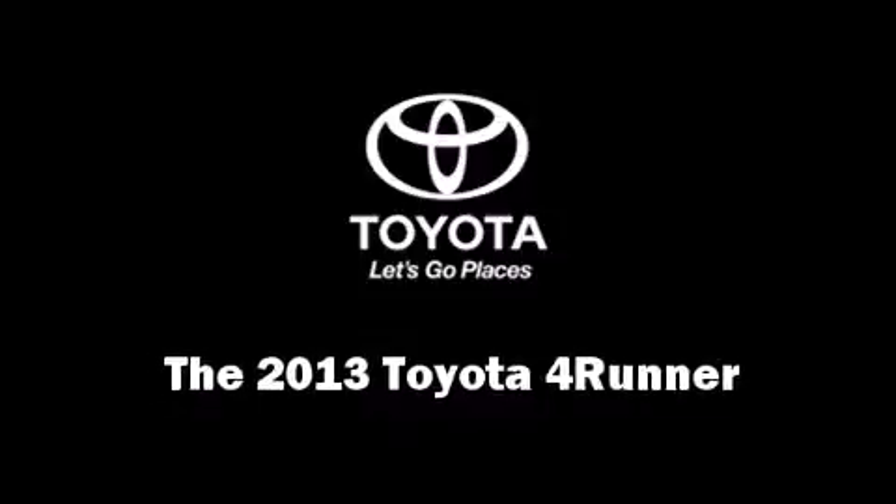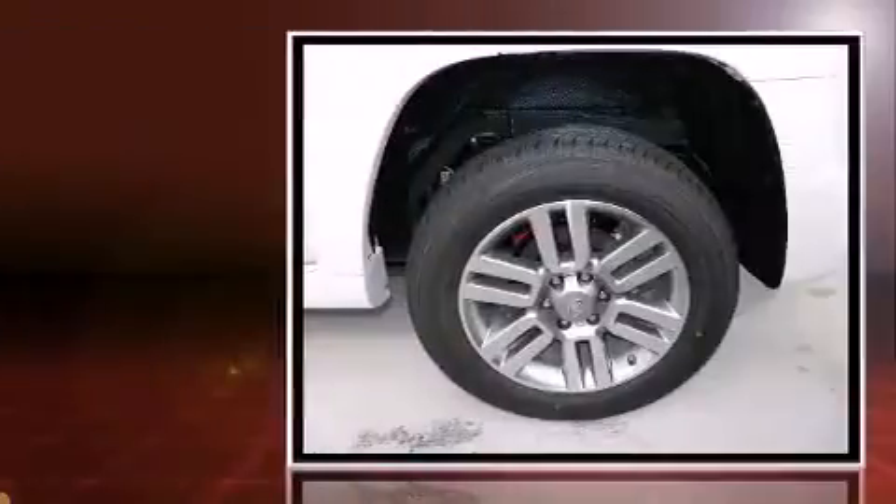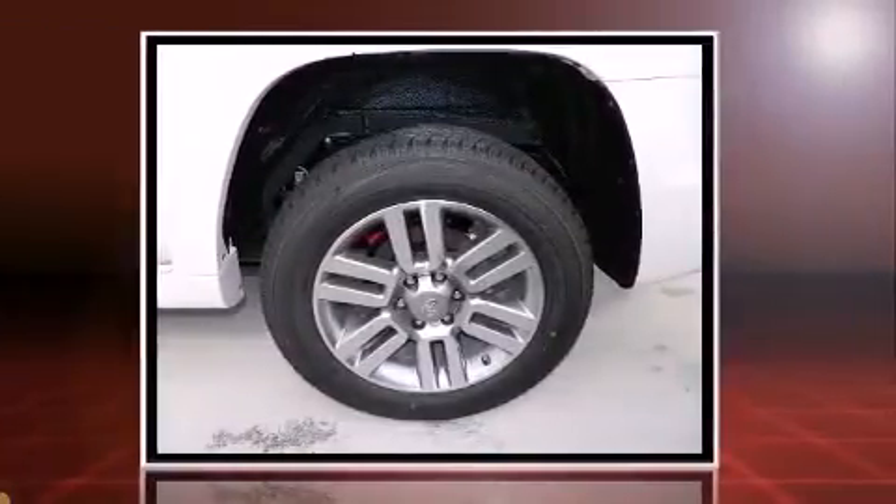Take command of the road in the 2013 Toyota 4Runner. Smooth gear shifts are achieved thanks to the 4-liter 6-cylinder engine, and for added security, Dynamic Stability Control supplements the drivetrain.